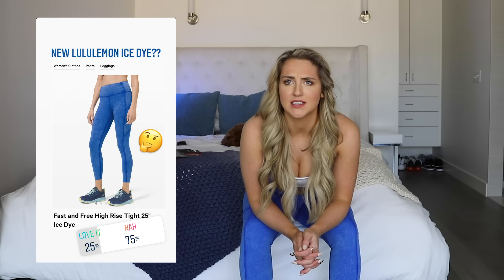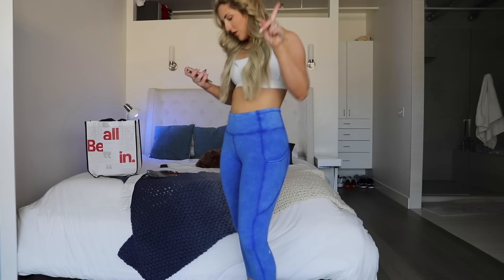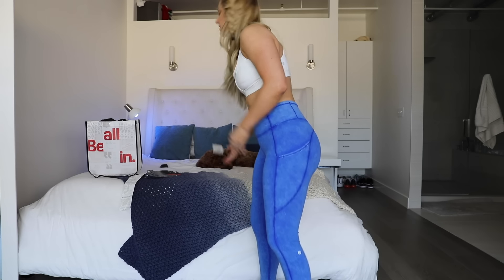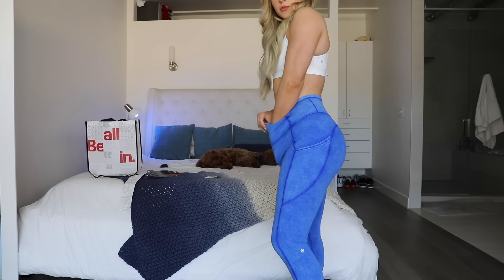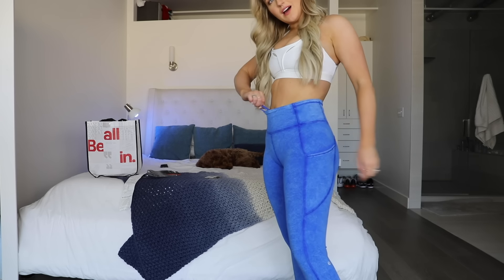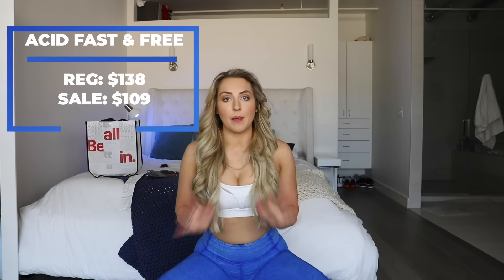Okay, these leggings — I remember when they came out earlier this year with this acid wash effect. I even posted it on my Instagram story and polled you guys about whether I should get them, and it wasn't an overwhelmingly enough yes. These are Fast and Free, 25-inch, a size 8. They feel really slippery — they probably would have fit a little bit better in a size 6, but they do have the drawstring. Regularly $138 and I got them for $109. I guess that's only a $30 discount, but it's better than nothing.